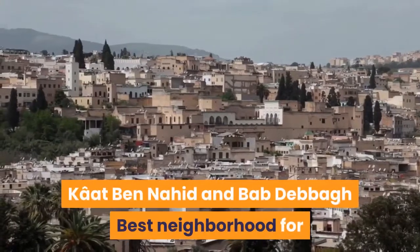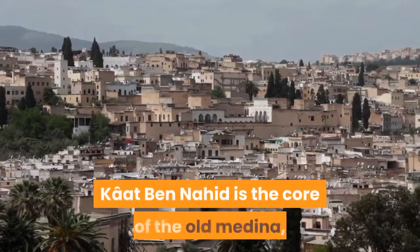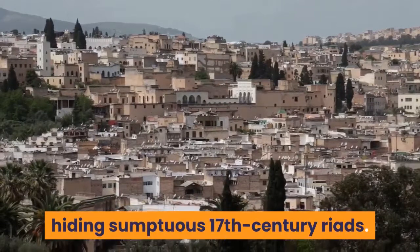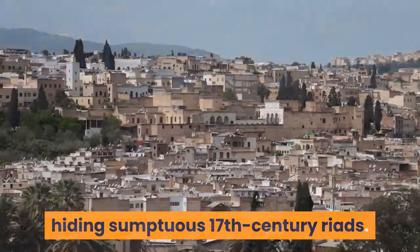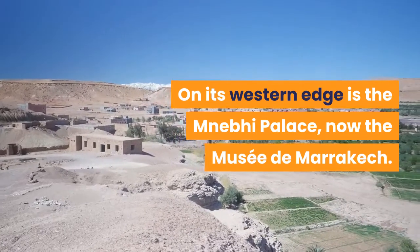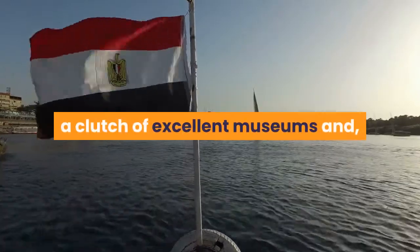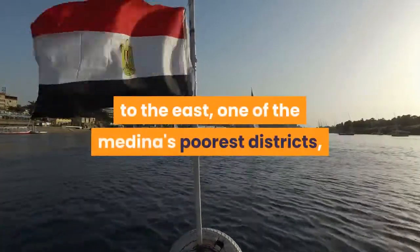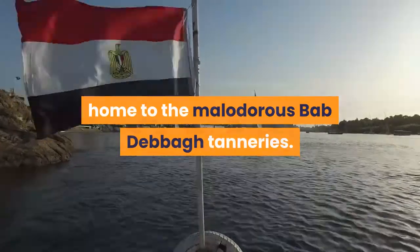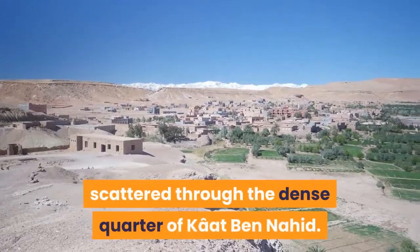Khat Ben Nahid and Bab Debbagh: best neighborhood for riad accommodation. Along with Mouassine, Khat Ben Nahid is the core of the old Medina, with scrawls of close-knit alleyways hiding sumptuous 17th-century riads. On its western edge is the Nabi Palace, now the Musée de Marrakech. This is also where you'll find Ali Ben Youssef Medersa, a clutch of excellent museums, and to the east, one of the Medina's poorest districts, home to the Bab Debbagh tanneries. Plenty of Marrakech's big-hitting sites are scattered through the dense quarter of Khat Ben Nahid.